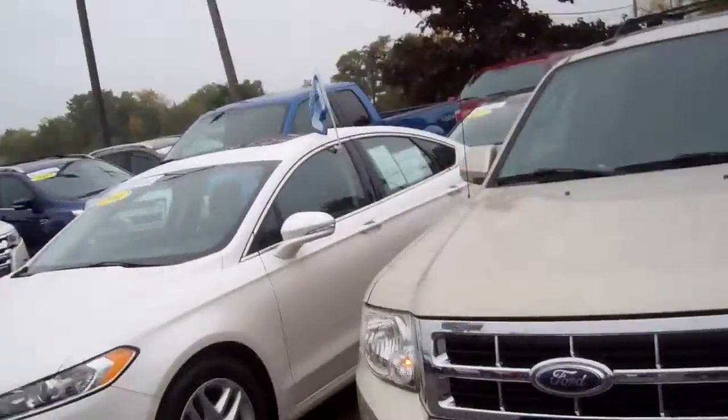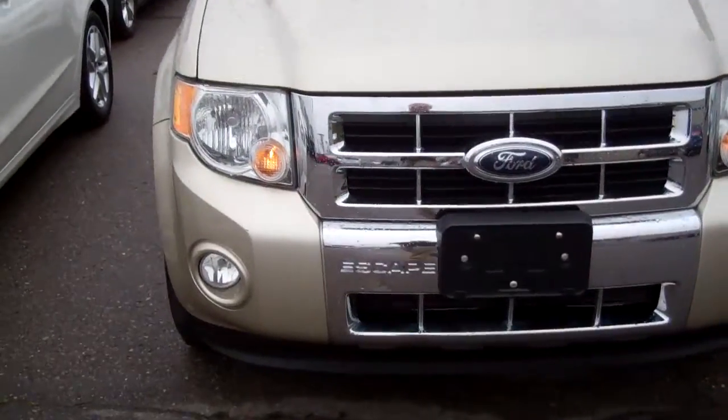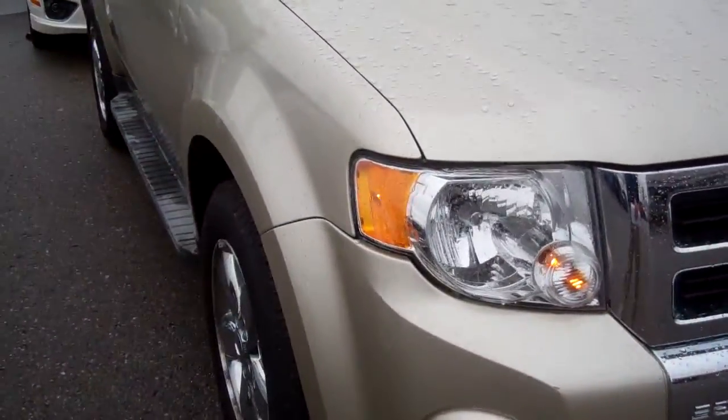Good morning Doug. I'm Ted over at Skalnek Ford. This here is the Ford Escape that we're looking at online — the 2010 Ford Certified Escape.